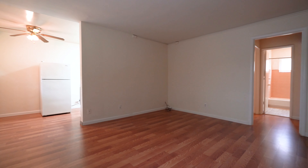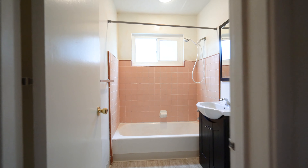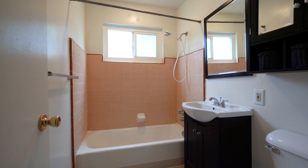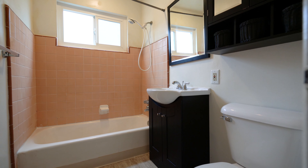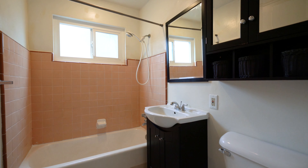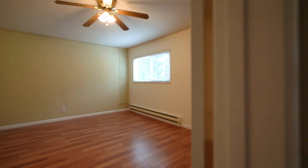Behind me is the eat-in kitchen. Now taking a look at the living room.